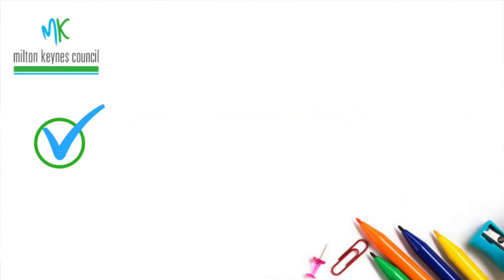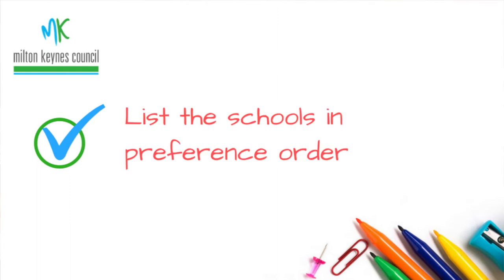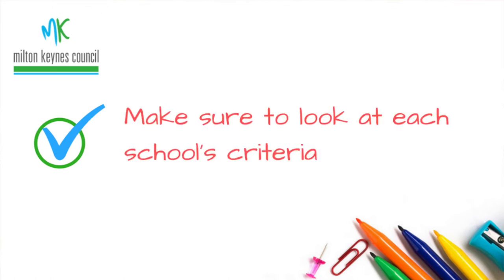You can put up to four schools on your application form. Your favourite needs to be first, followed by your second, third and fourth preferences. You should try and use all four preferences to maximise your chance of getting a place. Every secondary school uses different ways of saying who should get priority for a place, so you need to look at each school's criteria and see where your child would fall in the list and how far down the list they allocated places last year. This will help you work out the chance of getting your child a place.